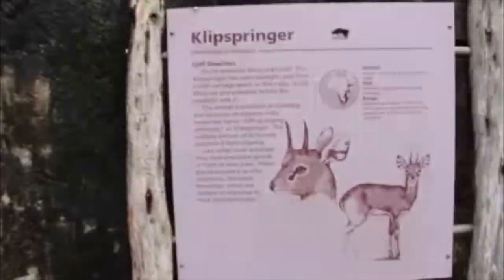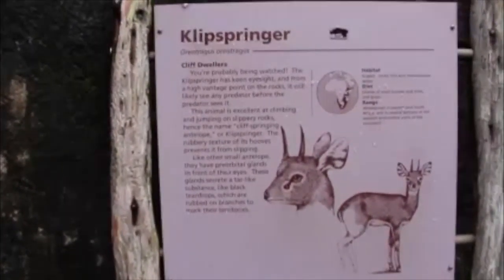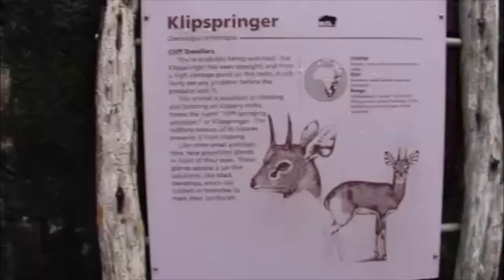Looking up at the rocks, visitors see a klipspringer greatly resembling a mountain goat.